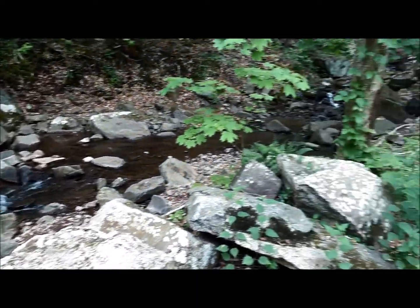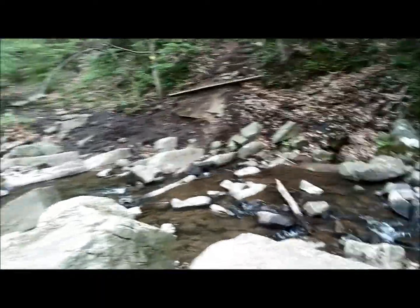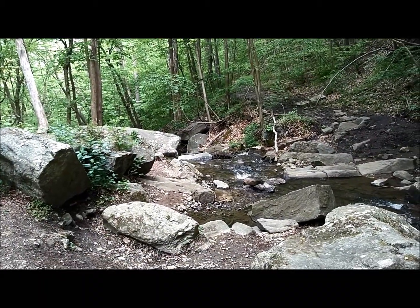This is the first creek that runs through Muskanetcong Gorge. There is a second about three more miles out. It's also the top of the waterfall and you can see the start of the drop over there with a little bit of white water.